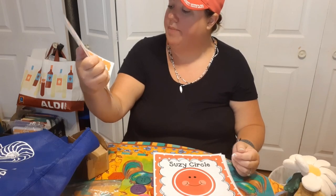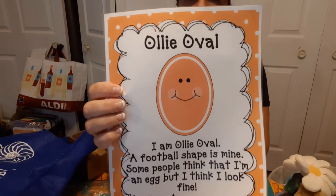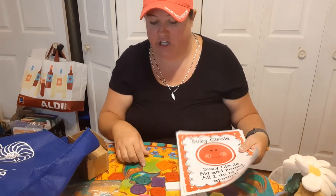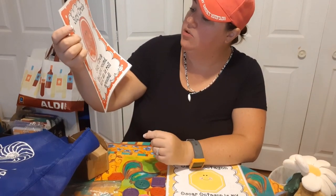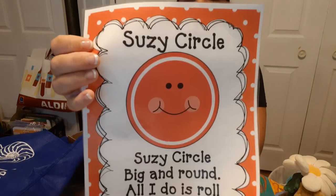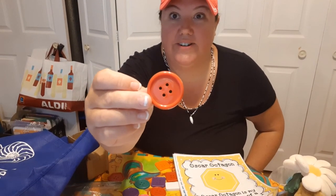Next we have Ollie Oval: 'I'm Ollie Oval, a football shape is mine — some people think that I'm an egg, but I think I look fine.' So Ollie Oval looks like a football or an egg. Can you find an oval shape? Remember it looks like a football shape or an egg shape. Here we go, I found a green oval! Here's another round shape — this is Suzie Circle: 'Suzie Circle, big and round, all I do is roll around.' Let's see if we can find a circle in our group. I found a red one — what color did you find?